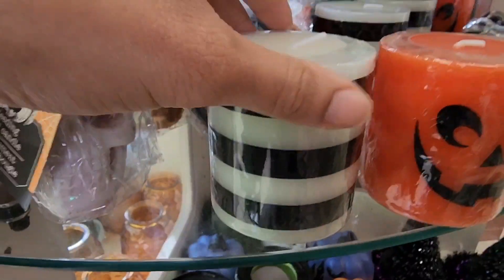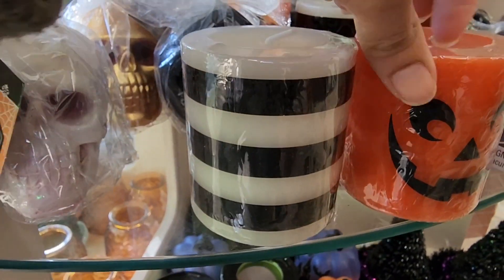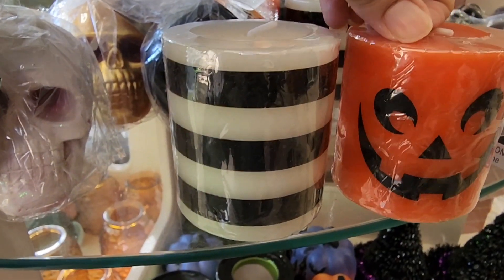It's giving Beetlejuice, it's giving Nightmare Before Christmas. I really love how Dollar Tree is stepping it up.